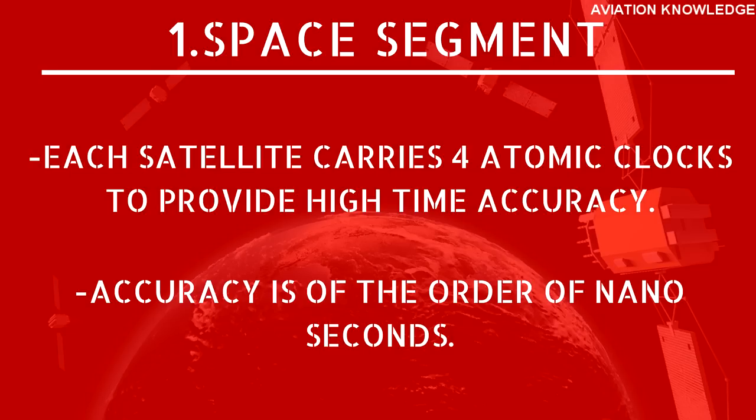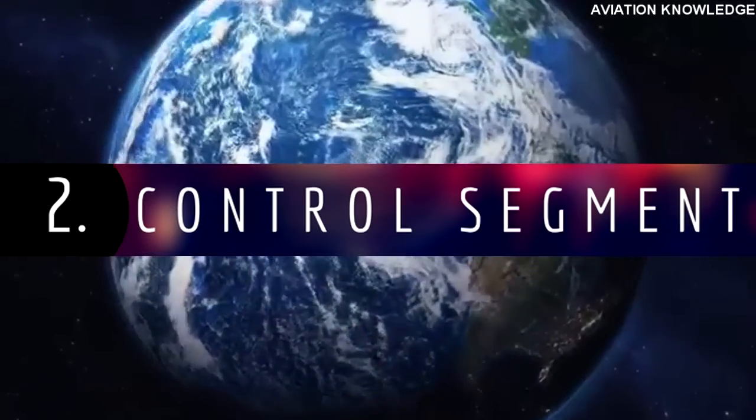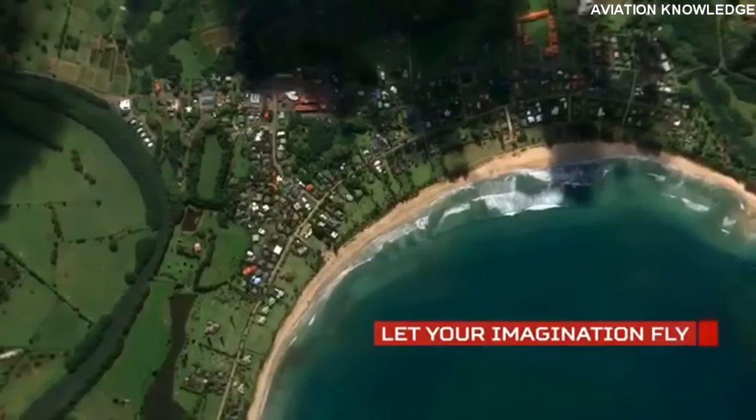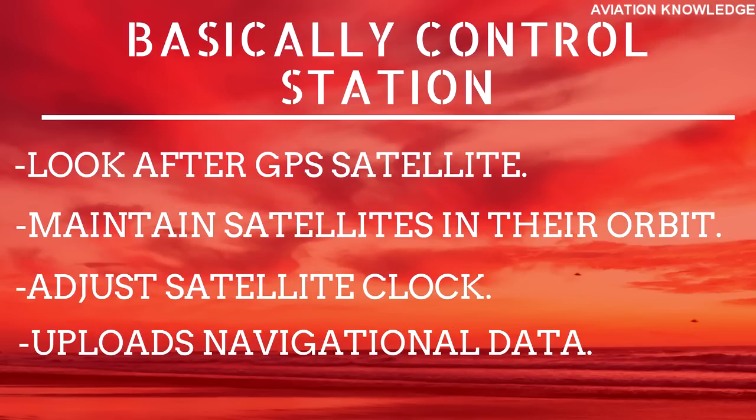Second: the Control Segment. The control segment is made up of a series of ground stations consisting of worldwide monitor and control stations used to interpret and relay satellite signals to various receivers. Ground stations include a master control station, an alternate master control station, 12 ground antennas, and 16 monitoring stations. In simple terms, control stations look after GPS satellites — maintaining them in their proper orbits, adjusting satellite clocks, and uploading updated navigational data.